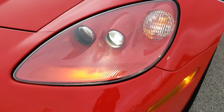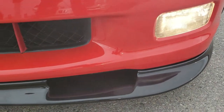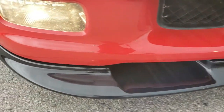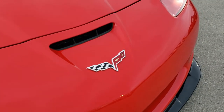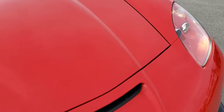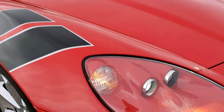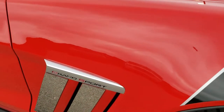Headlight lenses are nice and clear. You do get the HID headlights in the front and factory fog lights. That front lower valence is absolutely perfect. The front bumper is in really nice condition — no cracks or major scuffs. The hood is in nice shape and the passenger side front fender is in excellent condition as well.